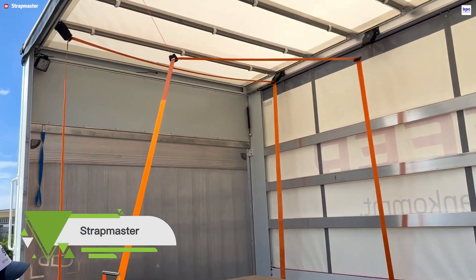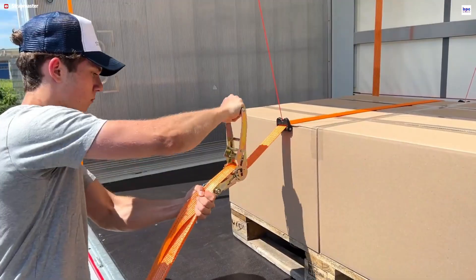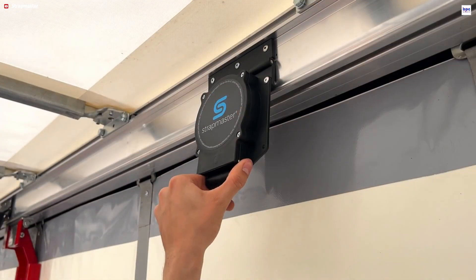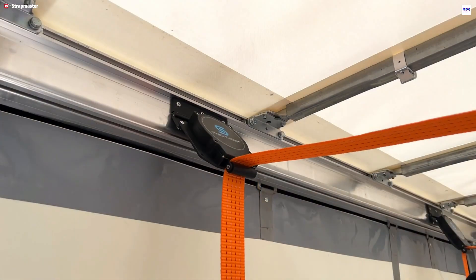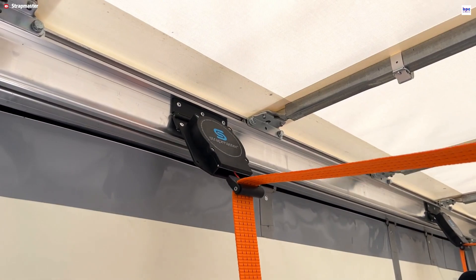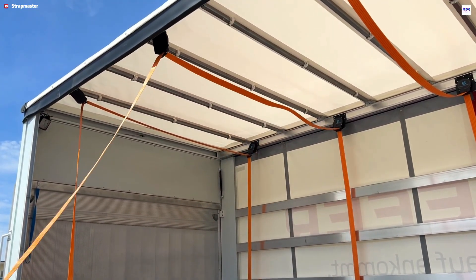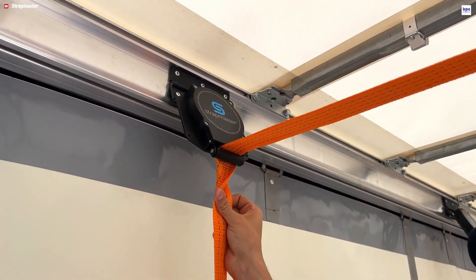Strapmaster is a clever, next-generation strap lifting and retraction system designed to revolutionize load securing for curtain-siders, taut liners, and general cargo vehicles. The core benefit is enhanced operator safety. By installing Strapmaster, drivers can tension and secure straps entirely from the ground, completely removing the need to climb onto the load or toss heavy straps — a major step in minimizing the risk of falls and workplace injuries.